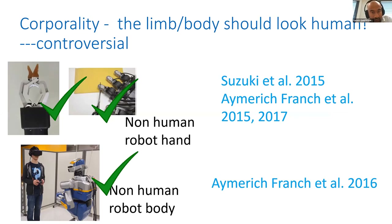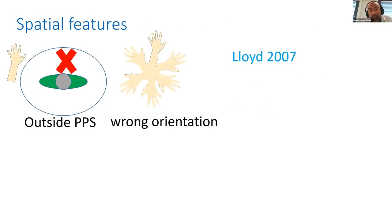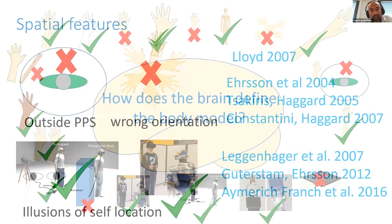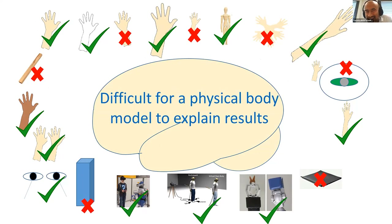So when you think about what the brain can be fooled into thinking is our body, there are lots of controversial data. You can embody some things but not others. It seems that a physical body model alone is not the explanation behind embodiment. A few years ago, we started thinking: can all of this be explained by a functional body model instead?